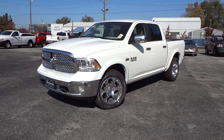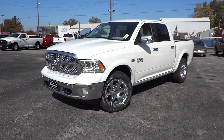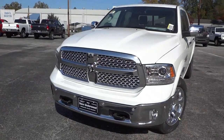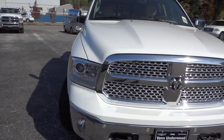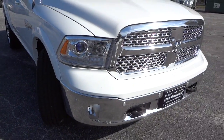Hey, this is Mike. Here's a 2015 Ram 1500 Laramie in white, and this is the first 2015 Laramie we've had on the lot so far. It looks pretty good and has a lot of features.